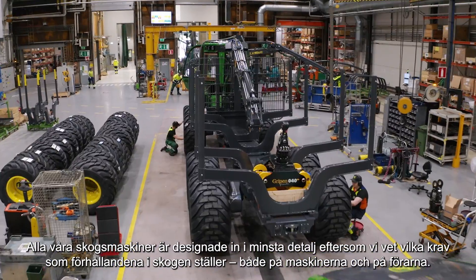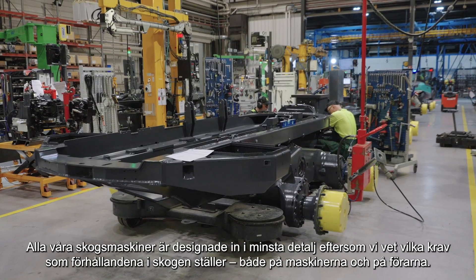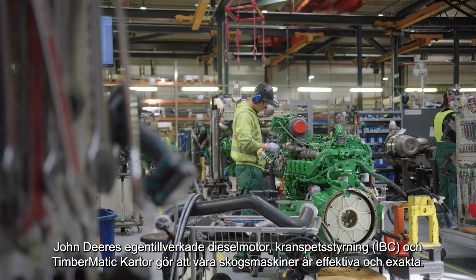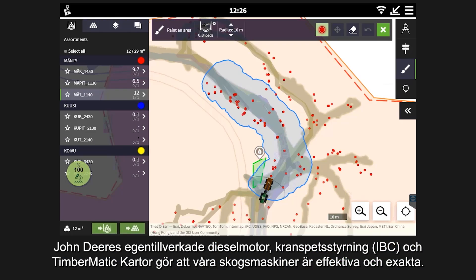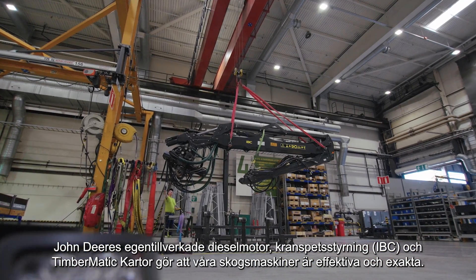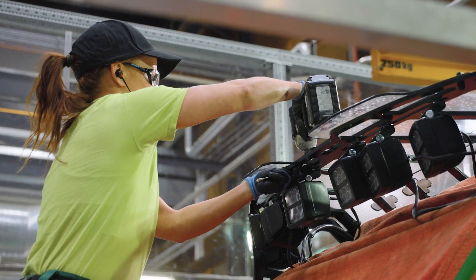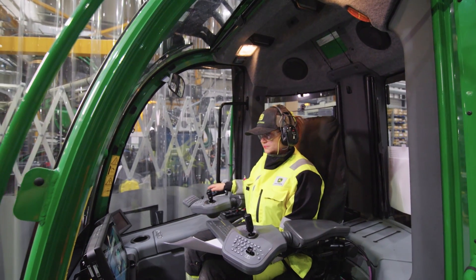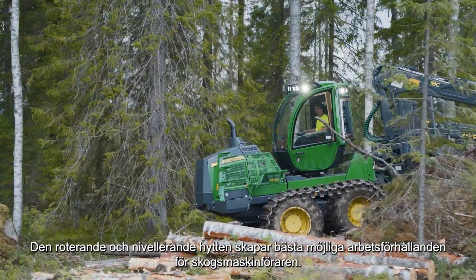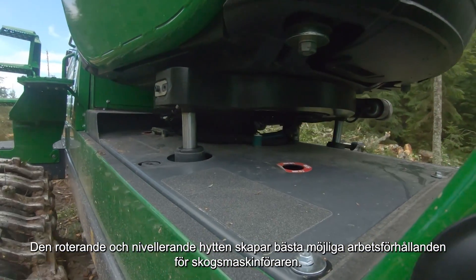Every one of our forest machines is meticulously designed down to the smallest detail because we know the demands of forest conditions both for the machines and the operators. John Deere's own diesel engine, IBC Intelligent Boom Control and Timbermatic Maps make our forest machines efficient and precise. The rotating and leveling cabin ensures ideal working conditions for forest machine operators.